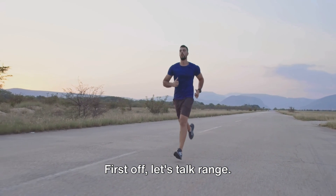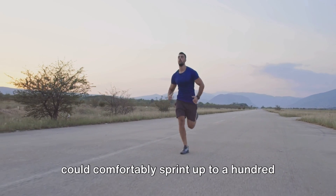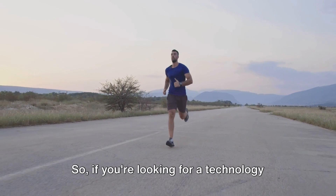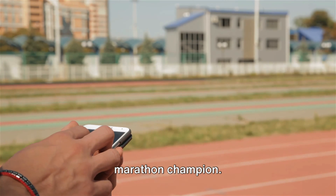First off, let's talk range. If Zigbee were a long-distance runner, it could comfortably sprint up to 100 meters, while Bluetooth, more of a sprinter, maxes out at around 10 meters. So if you're looking for a technology with a longer reach, Zigbee's your marathon champion.